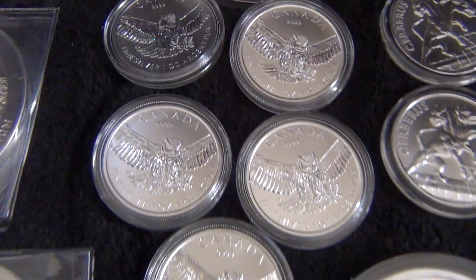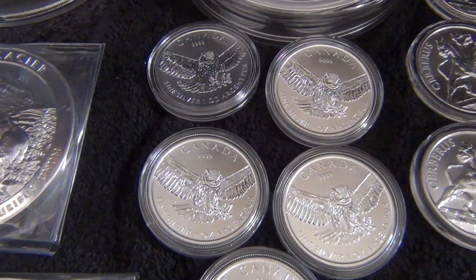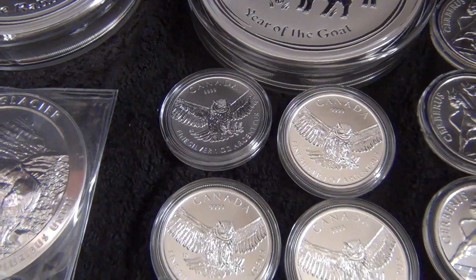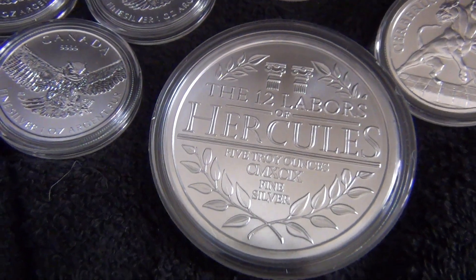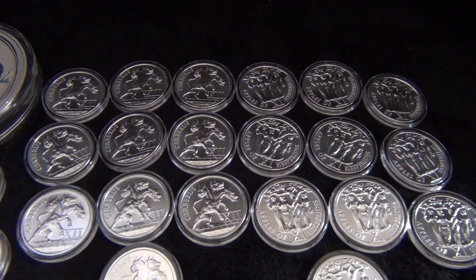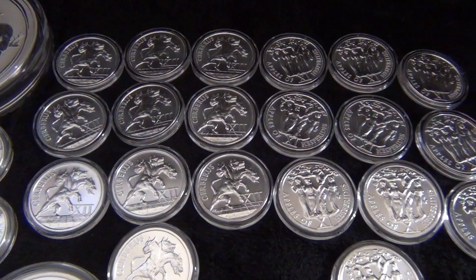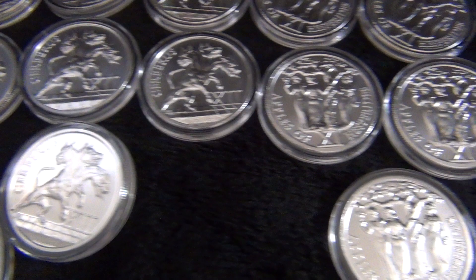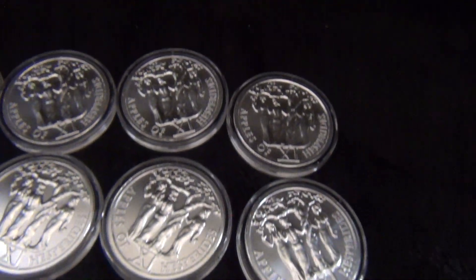I got five of the Royal Canadian Mint Raptor series — this is the last coin of the series — the Great Horned Owl, Great Snowy Owl. And then I got a five ounce generic 12 Labors of Hercules series coin. And then I got 20 ounces of the last two coins in the 12 Labors of Hercules series: the Cerberus, the last coin of the series, and the Apples of Hesperides, the second to last coin of the series.